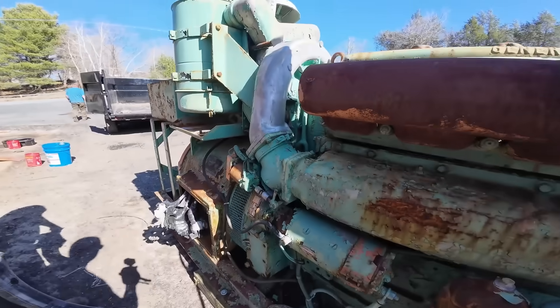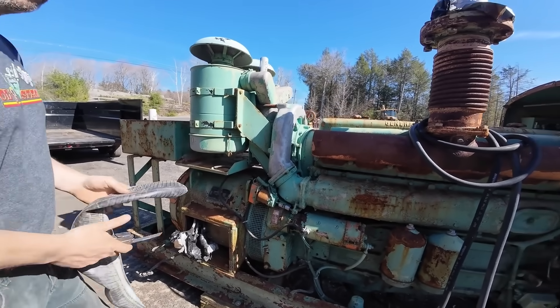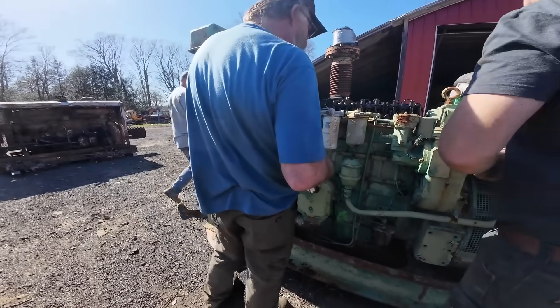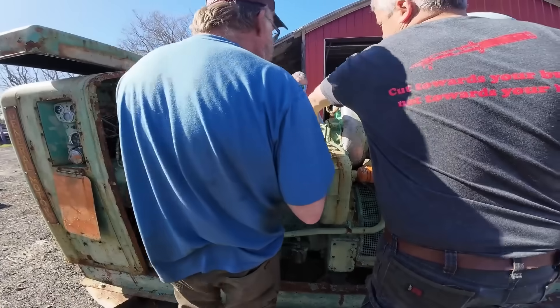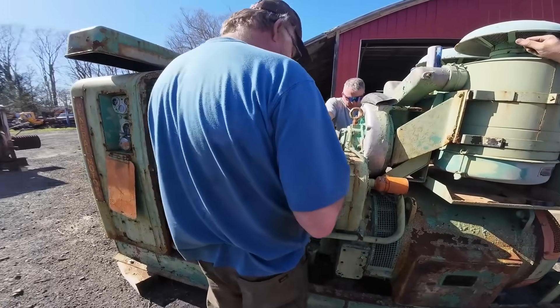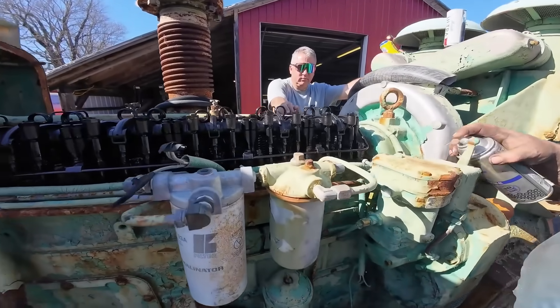The influence of this engine extended far beyond its production years. The lessons learned from its successes and failures shaped future Detroit Diesel engines — the importance of reliable blower systems, the value of overbuilt construction, and the need for proper sealing all became part of the institutional knowledge that guided subsequent designs.